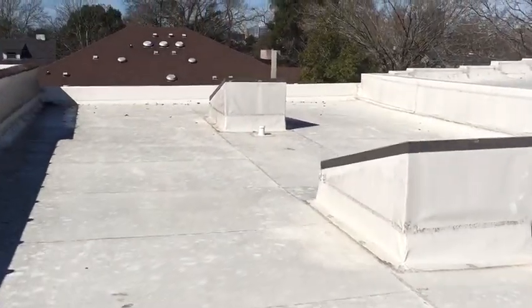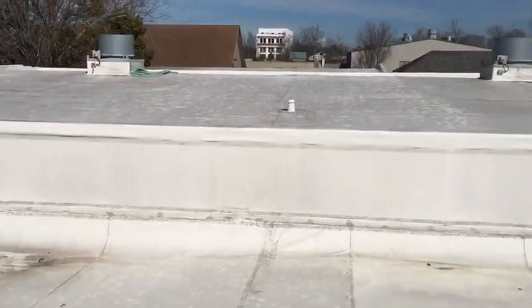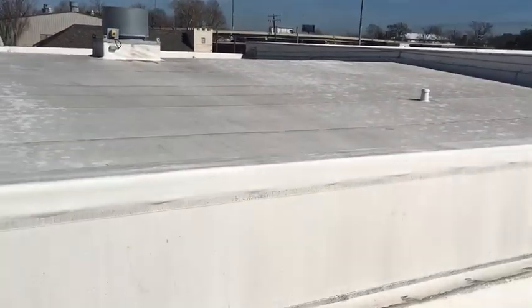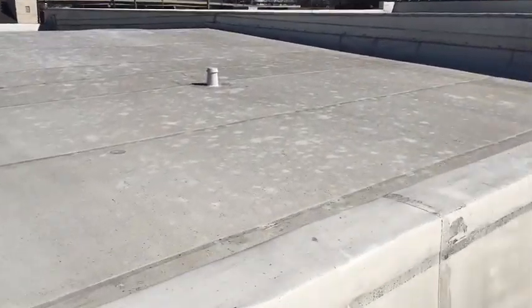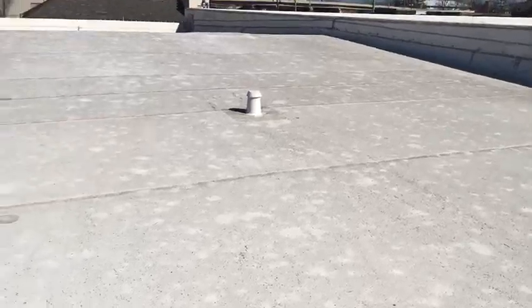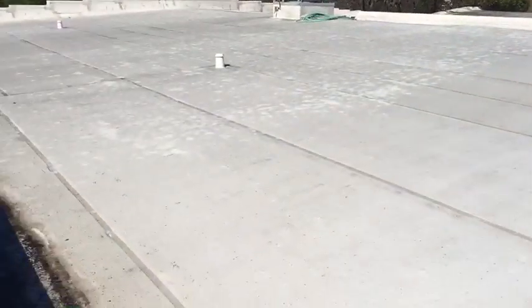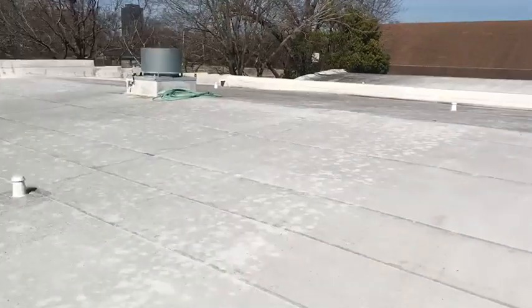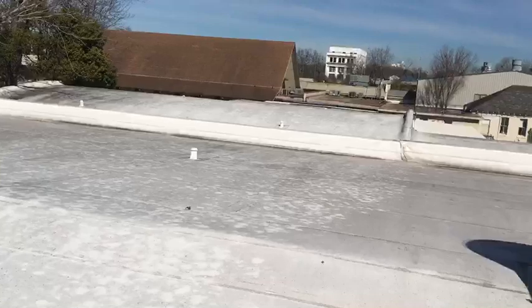This is Kevin Dinka with Advantage Inspection Service and I'm inspecting a large commercial building today. I wanted to show you the roof they have on this building — this is called a Duralast roof. This is a great roofing material; it's a product that holds up well, comes with a good warranty, and is relatively inexpensive compared to other flat top roof materials, yet far superior in its durability and leak prevention.